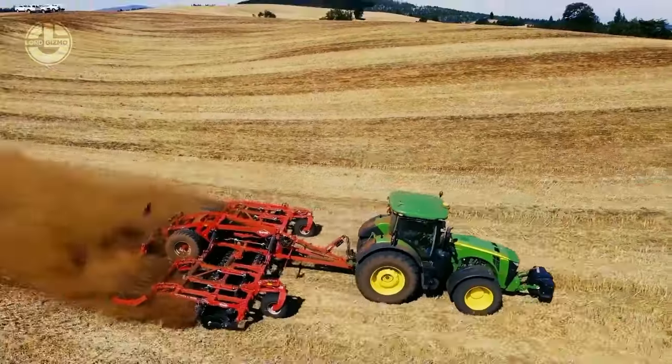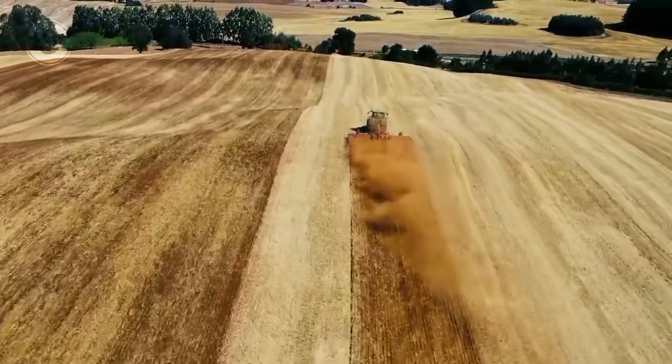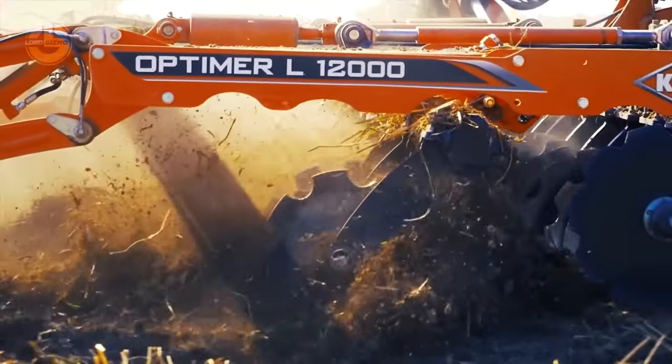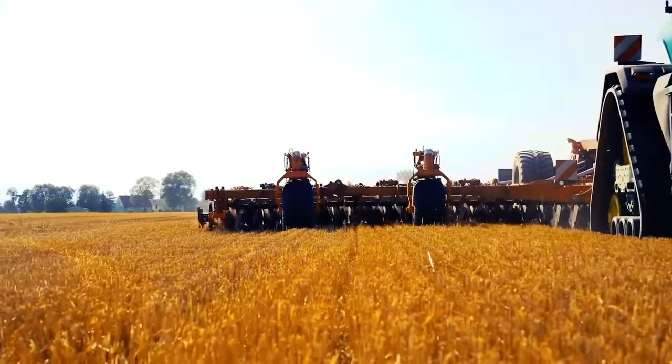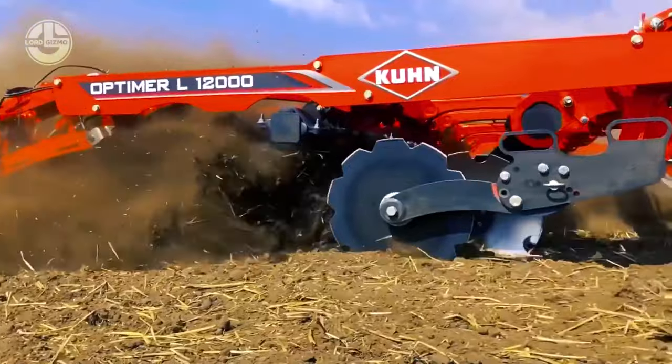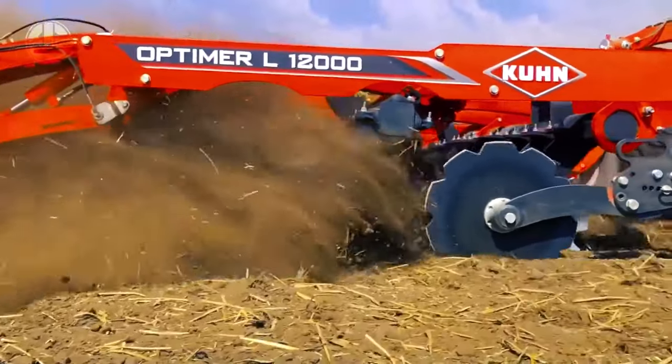Thanks to the manufacturer Kuhn, these machines also have the steady control feature, which ensures excellent working depth regularity through constant pressure on the extension cylinders. They can do all that while maintaining a working speed of 18 kilometers per hour combined with excellent stubble plowing quality.